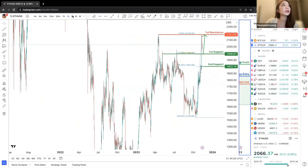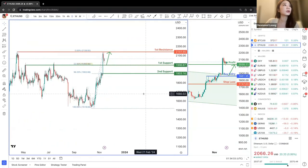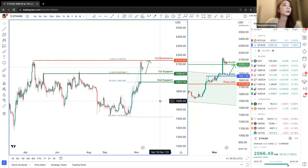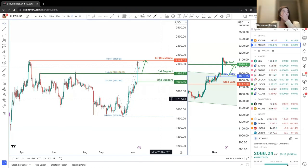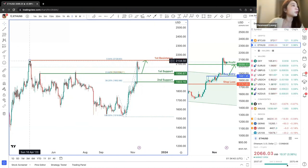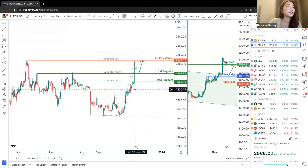Let's take a look at the daily chart for Ethereum. We can see that price did hit the first resistance at 2,141, with the previous swing high on about 16 April on the daily chart.